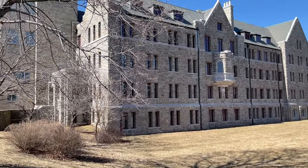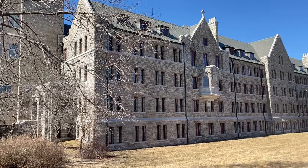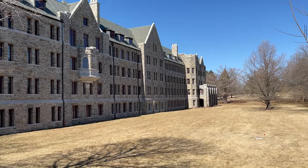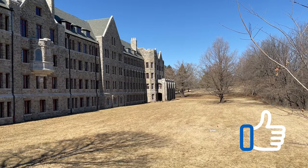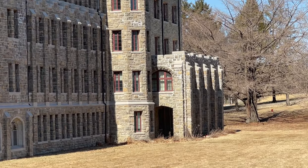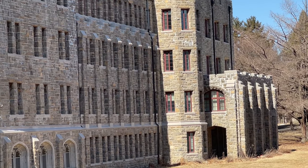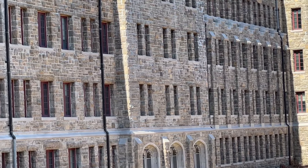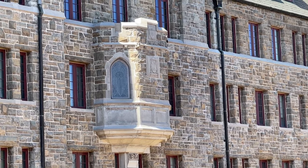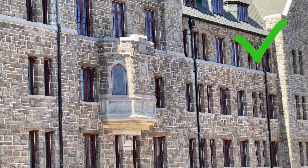I am absolutely in love with this building. This is the back of St. Benedict Hall and it is a Tudor Gothic that was built in 1910. On the bottom floor they have their theater arts department, including a 135-seat theater. On the upper floors they have various administrative offices, classrooms, and conference rooms. This is absolutely beautiful.